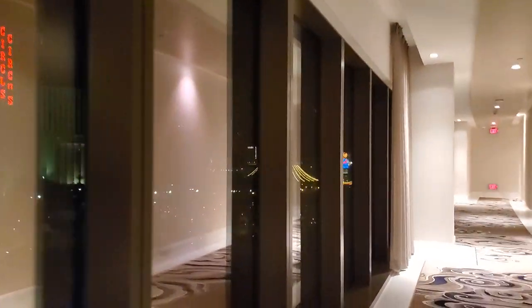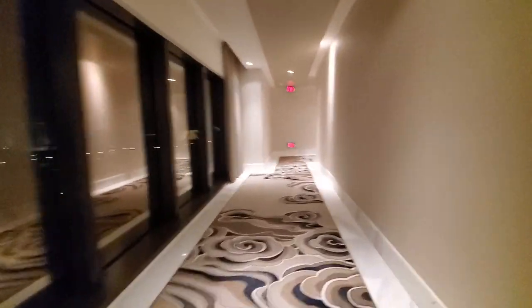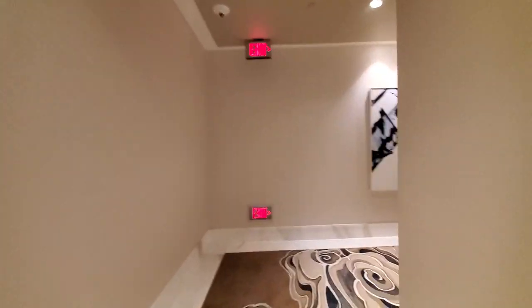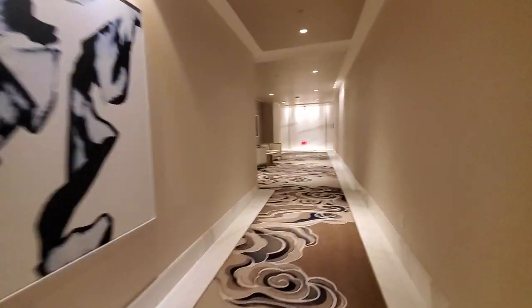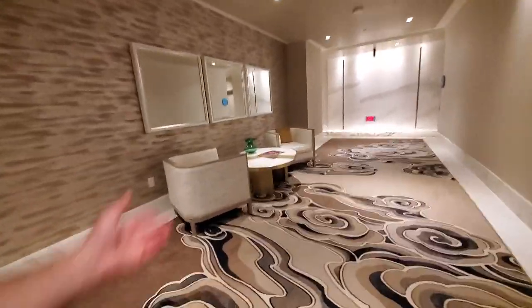It's nighttime, so you can't see much. You can kind of see Circus Circus, parking garage, and out front — but it's a view, nice carpet, and you're away from the Hilton people, the lowest quality hotel here. And here you pop out on the other side with this nice little sitting area.